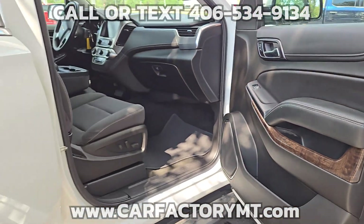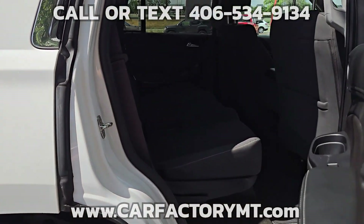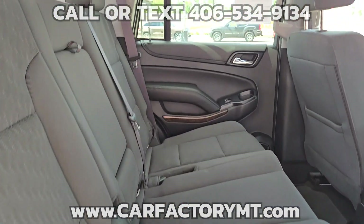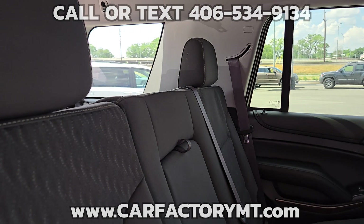Other features include cruise control, tilt wheel, power windows and locks, and keyless entry. The SUV is ready to take your family on a road trip today. Thank you.